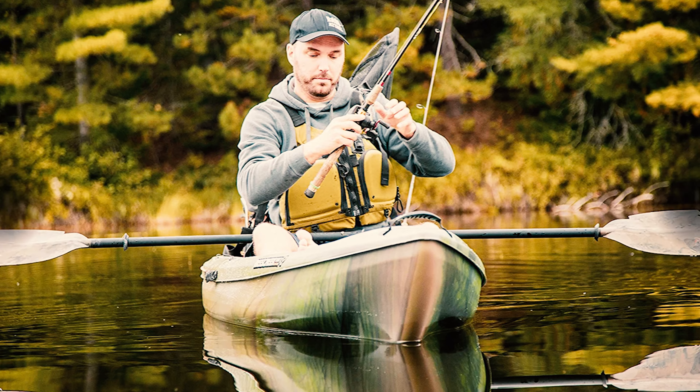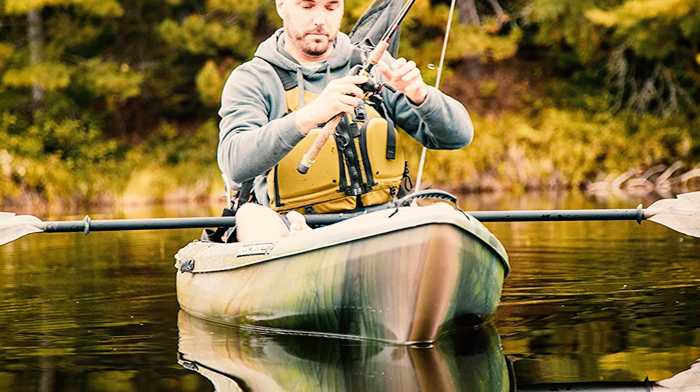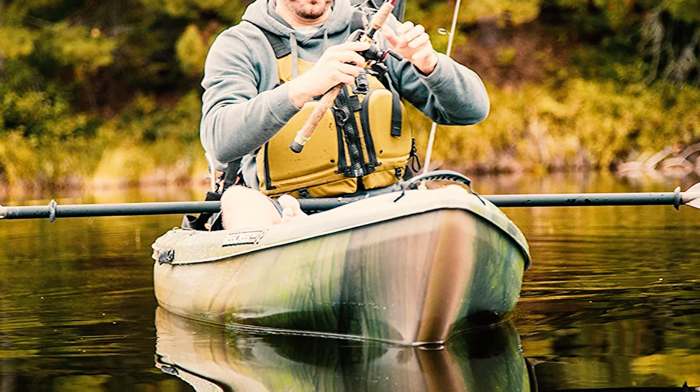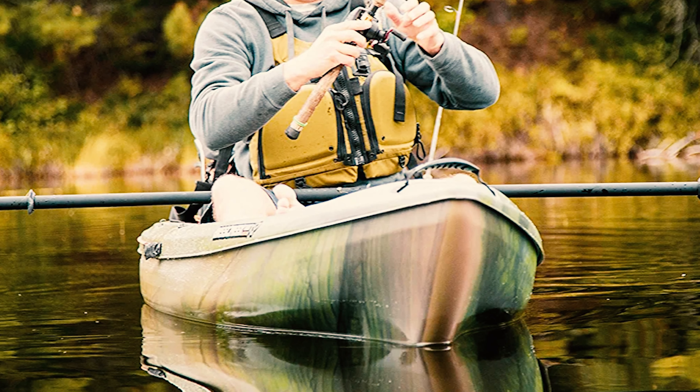It also has adjustable footrests, a 4-inch dry hatch with a storage bag, a quick-lock hatch, and a storage platform with a mesh deck cover. The Ergofit G2 seating system includes a padded seat cushion and an adjustable backrest cushion providing better support.